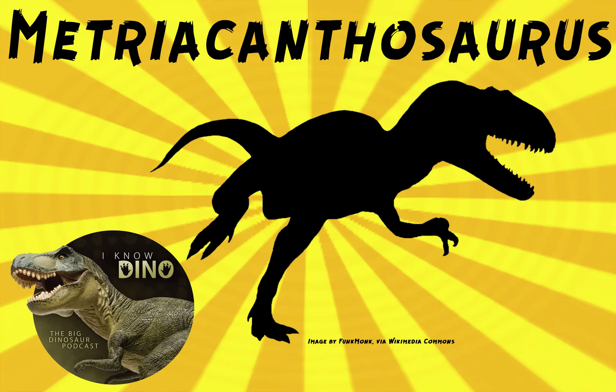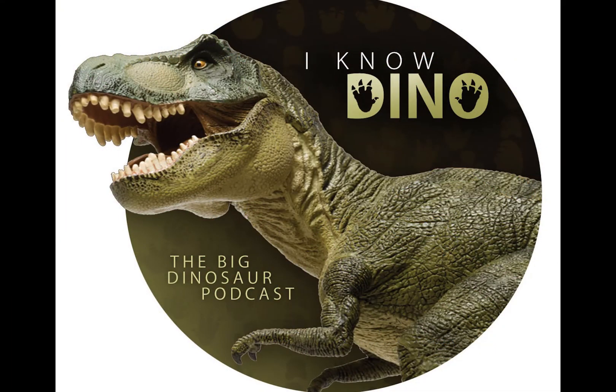And now on to our dinosaur of the day, Metriacanthosaurus, which, as we mentioned earlier, doesn't actually appear directly in the films, but is mentioned in some ways in Jurassic Park, Jurassic World, and Jurassic World Fallen Kingdom. And it was also a request from Dinosaur4602 via YouTube, so thanks.